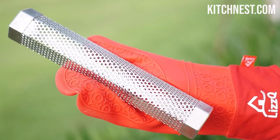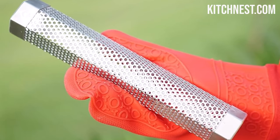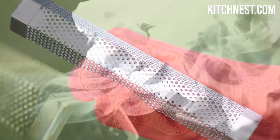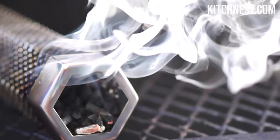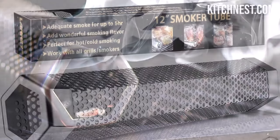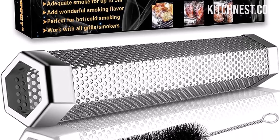The choice of wood pellets can greatly influence the flavor of your smoked dishes. The LIZZQ Smoker Tube is compatible with a variety of wood pellets, including cherry, hickory, mesquite, apple, pecan, and more. This means you can experiment with different wood flavors to create unique and mouth-watering results.